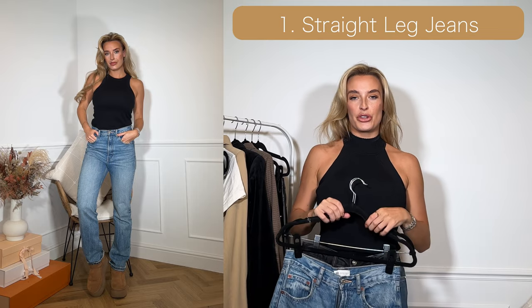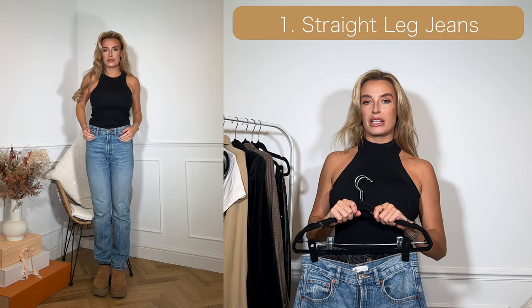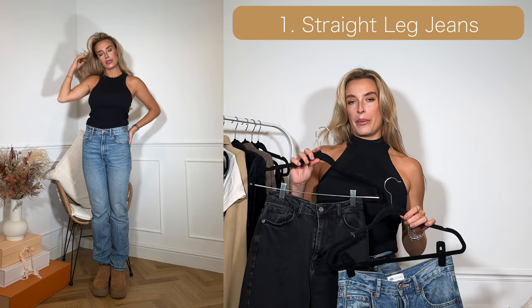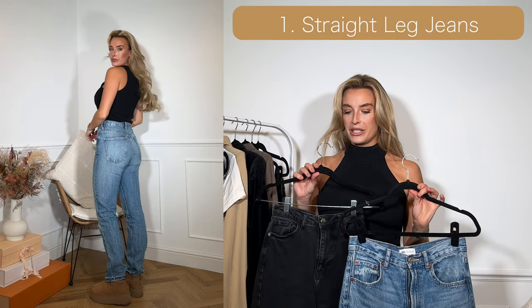Up first for number one I've got jeans. My preference is a straight leg mom style jean, and I would choose to have one in blue and one in black as well. With the two different colourways you obviously cover all bases of outfits.